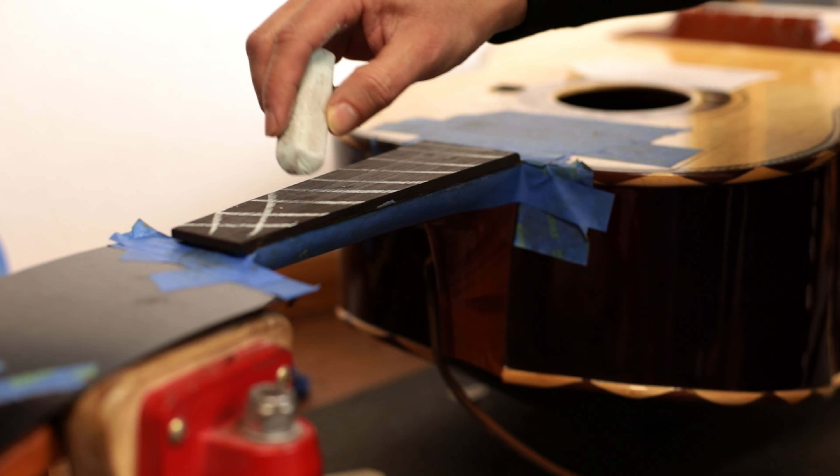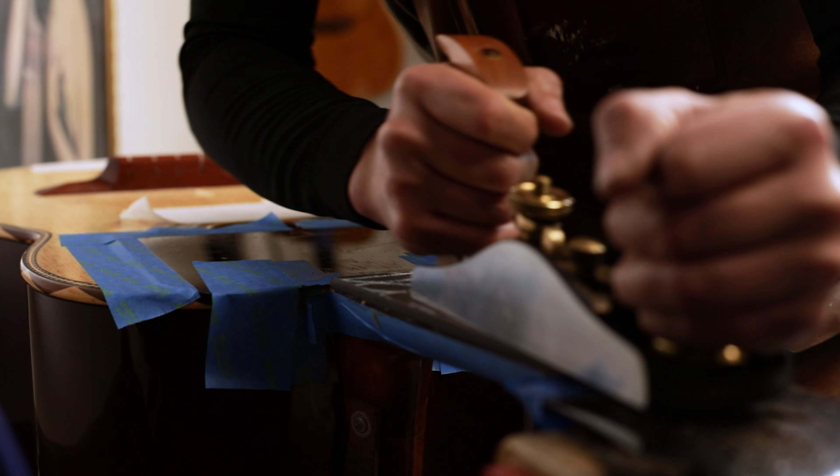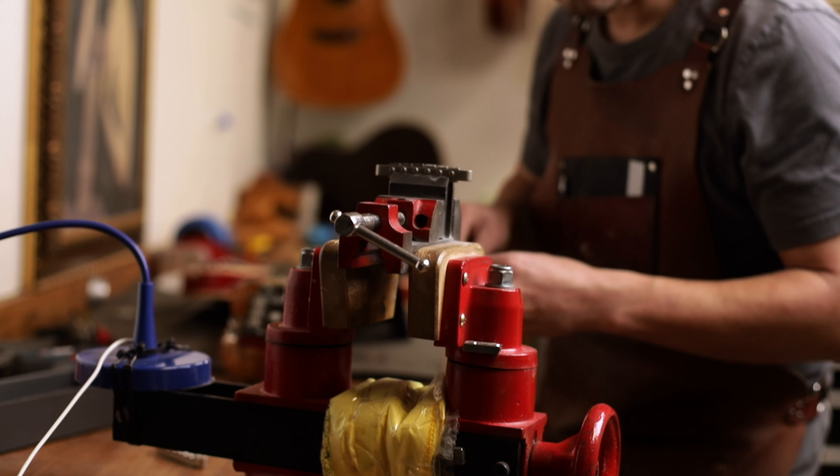When I actually shape a guitar neck, I like my client to sit in the shop while I shape it. I'm taking a rasp, literally shaving the wood off, then I hand it back. We go back and forth maybe a dozen times.